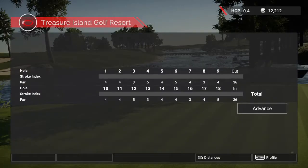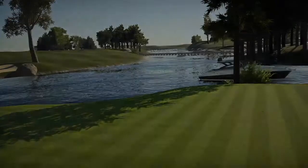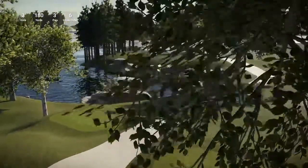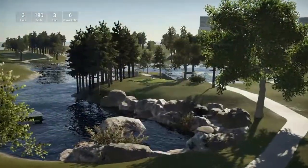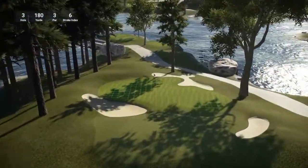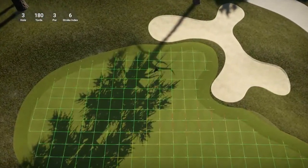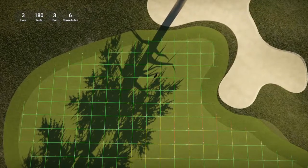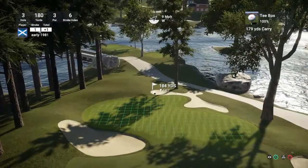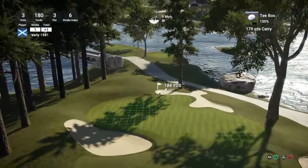That'll keep me at one over for the round. Let's move on to hole three — a par on the last one. Hole three is a 180-yard par three, stroke index six. Very beautiful course — just look at the scenery. You can tell it's like a dolphin sports resort. That is a tricky green — sloping back and sloping to the left. I might actually be able to use that to my favour. But anyway, it's a tough wind.